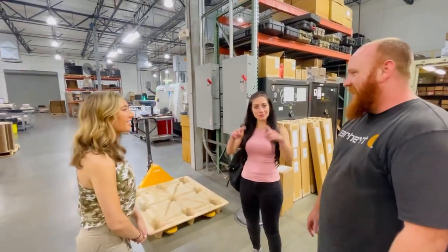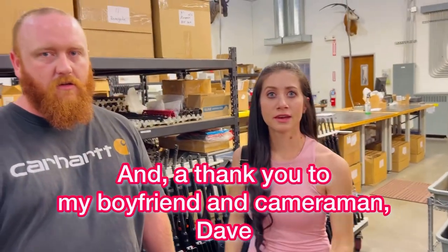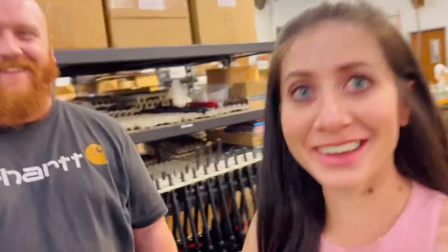So that was it for the tour, and here we are saying our goodbyes. One last shout-out to my boyfriend Dave, who has been the cameraman throughout this whole thing — my hands are shaky, Dave, but you've done a great job. I want to give him a shout-out. He's always so great and supports everything that I do, so thank you, Dave.